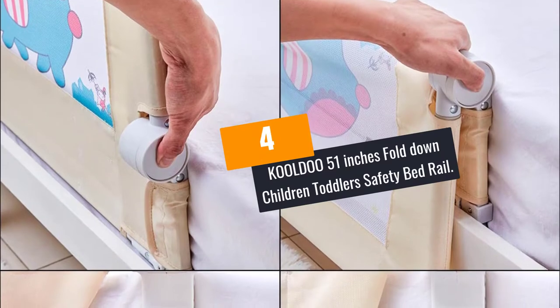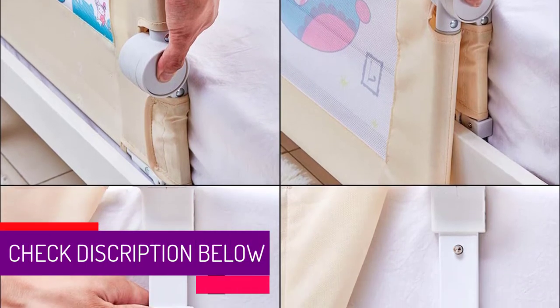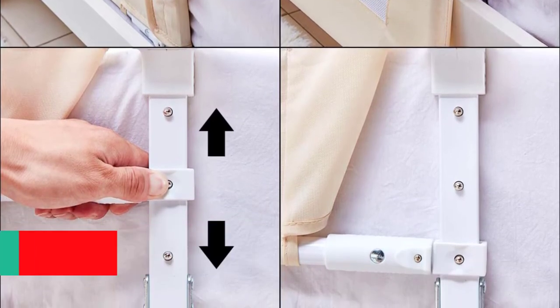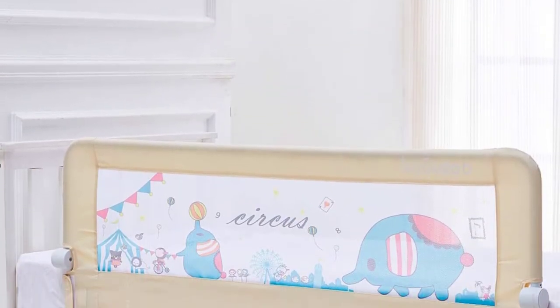At number 4: the KOOLDOO 51 Inches Fold Down Children Toddlers Safety Bed Rail. If you have small kids and you want them to be secure while sleeping, this KOOLDOO 51 Inches Bed Rail may be the correct support you are looking for. It is ideal to use for double beds, cribs, and other large size beds.